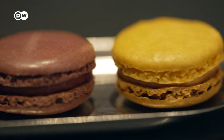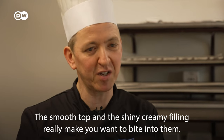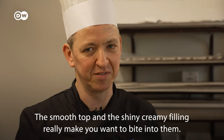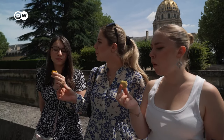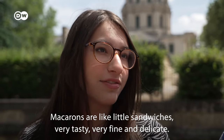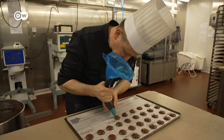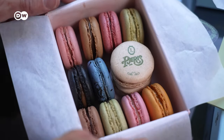Macarons are the crème de la crème of confections. With its smooth shell, its brilliant and unctuous ganache, they demand to be bitten into. And the French love them. It's like a small sandwich, but it's gourmet, at the same time refined and delicate. But how exactly are macarons made, and what makes them a French classic?